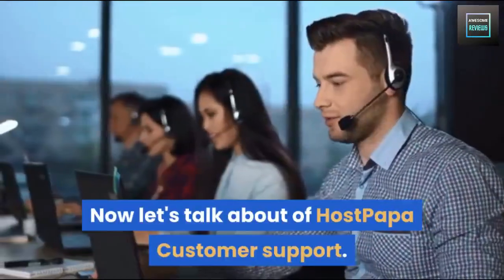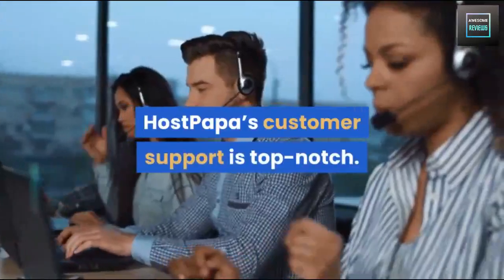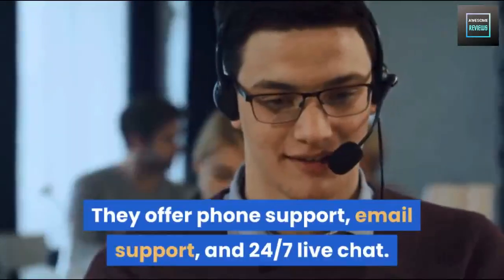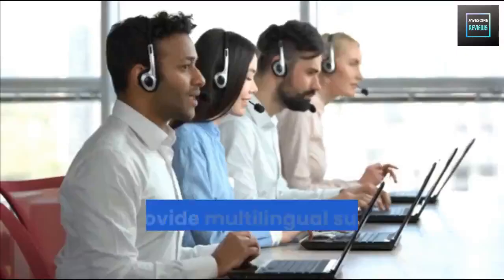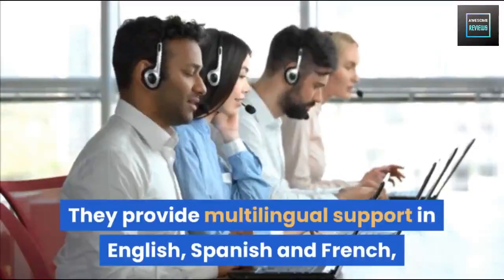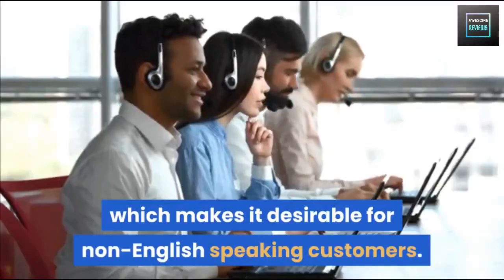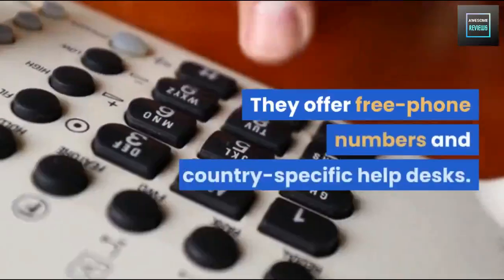Now let's talk about HostPapa's customer support. Their customer support is top-notch — they offer phone support, email support, and 24/7 live chat. They also provide multilingual support in English, Spanish, and French, which makes it desirable for non-English speaking customers.